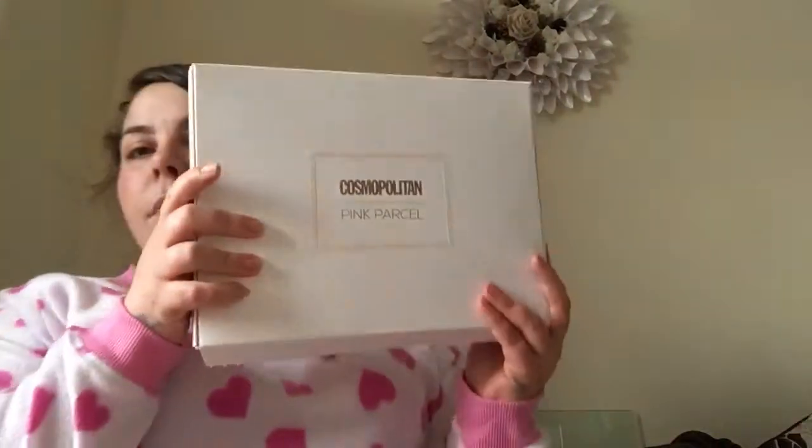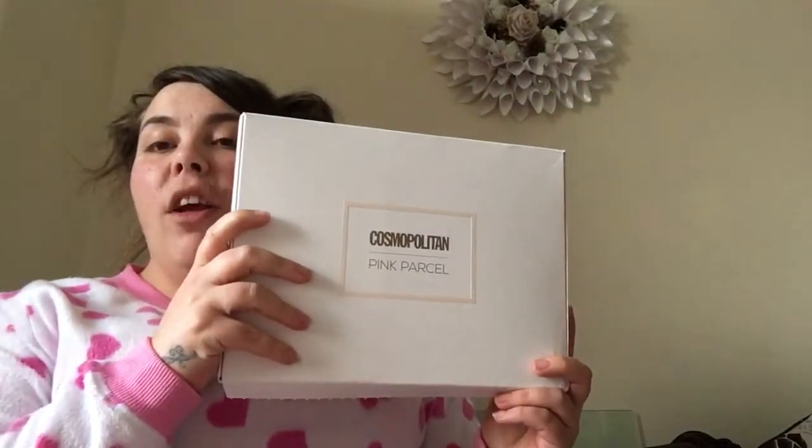We both got the same box, and they've actually changed the packaging. Last time it was a long grey box — this is a new one, sponsored by Cosmopolitan magazine. They've also cut it down to save on trees. Inside it says 'Oh hello you.'